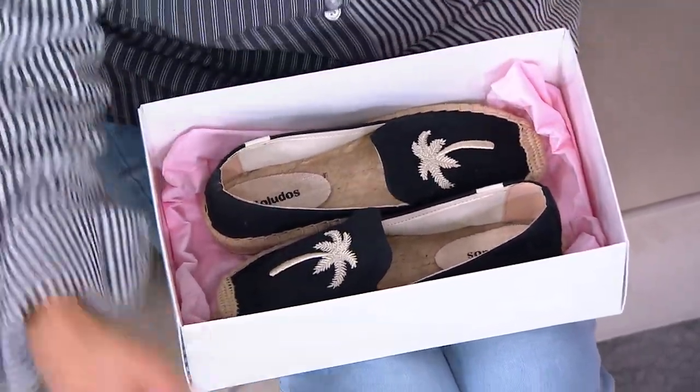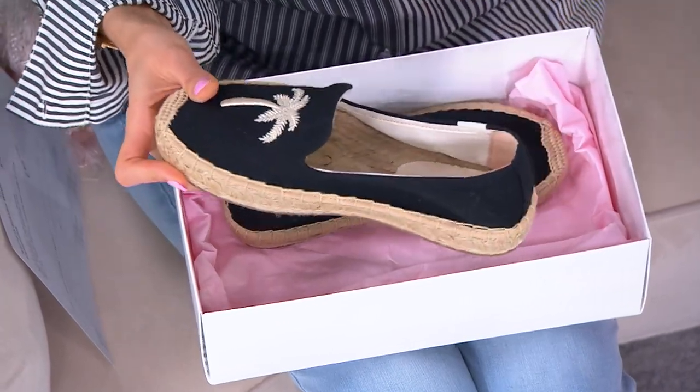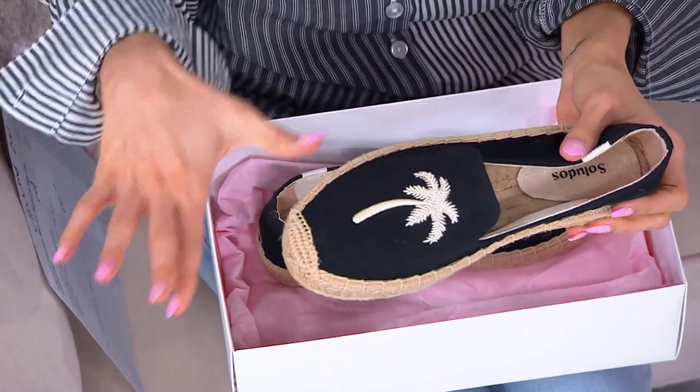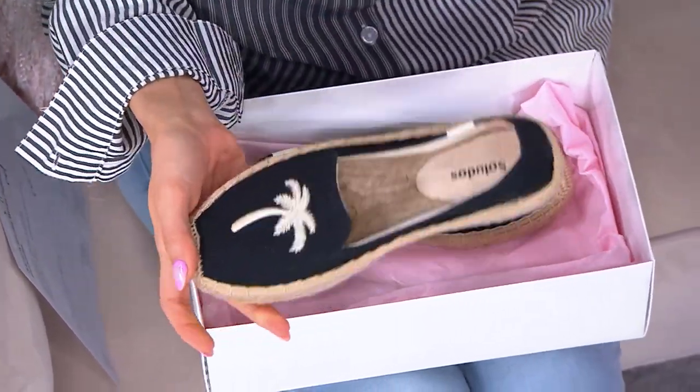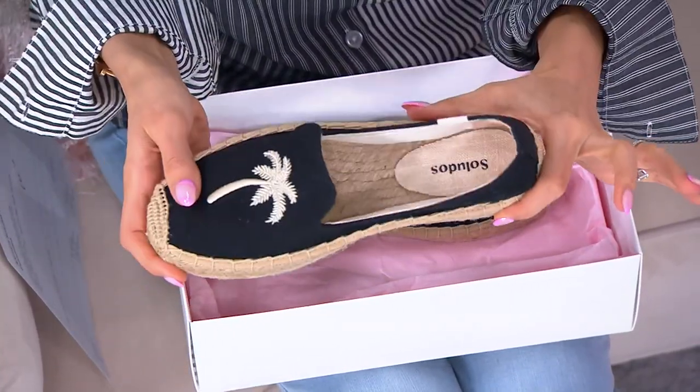The creator and founder of the brand was so inspired by a trip to Spain that he wanted to bring that espadrille lifestyle into a very fun sort of way, but really high quality. So they always have personality. I love their shoes, I love their sneakers. But this is really true to the heritage of the brand with an espadrille.